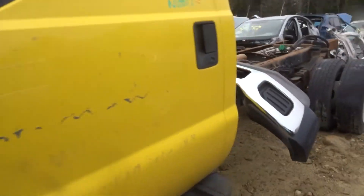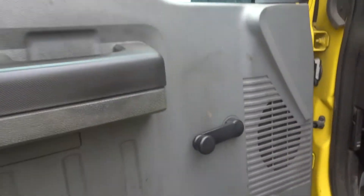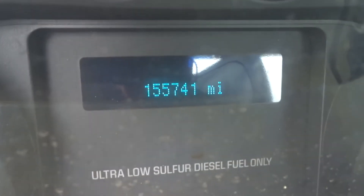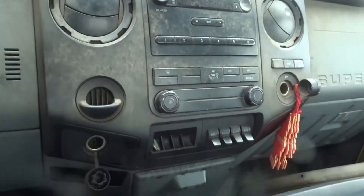Interior is gray. Seats are kind of rough. Got manual doors, got door panels. The lips look good on both doors. It's got 155k on it. Got a manual radio, manual heat.